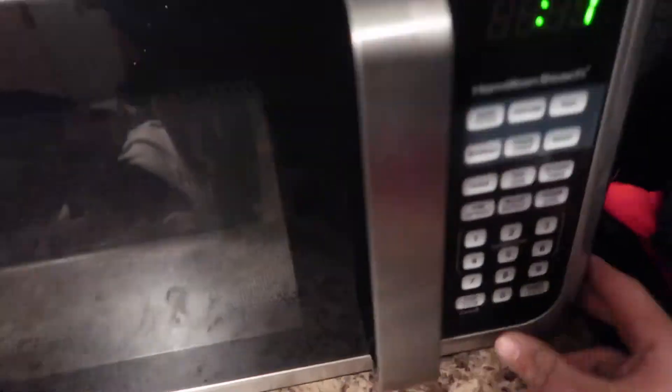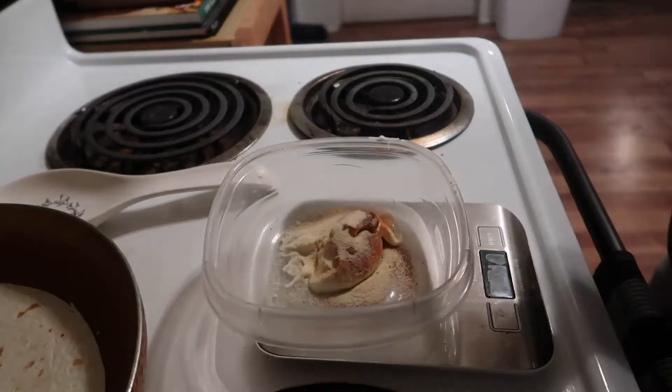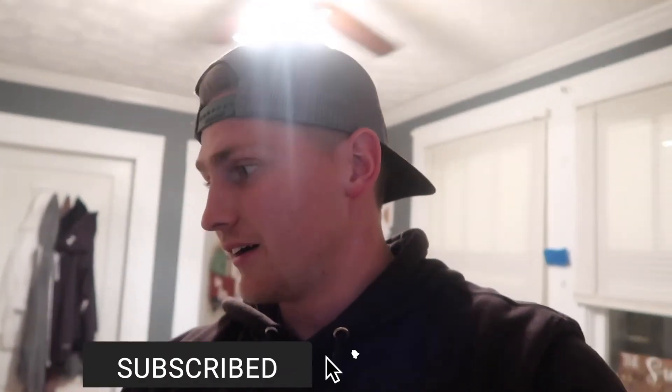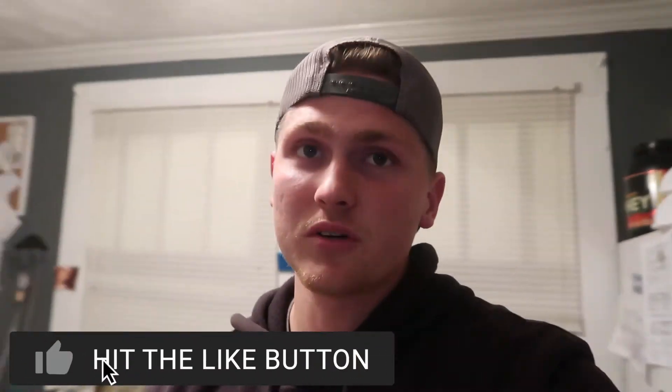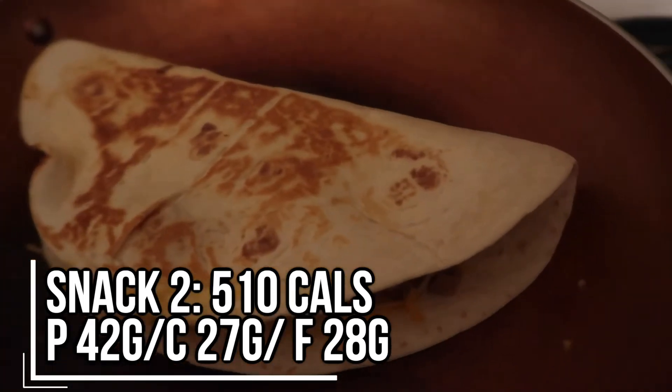We just got back home from work, it's a little after six o'clock and I'm absolutely starving. I really didn't eat a whole lot for lunch today — I was planning on saving most of my calories for later. What I'm going to make is a homemade quesadilla. I've got six ounces of lean ground turkey, one tortilla, a sauce made mainly with light mayonnaise, and I'll probably put a little cheese on there. I'll put the full macros on the screen.